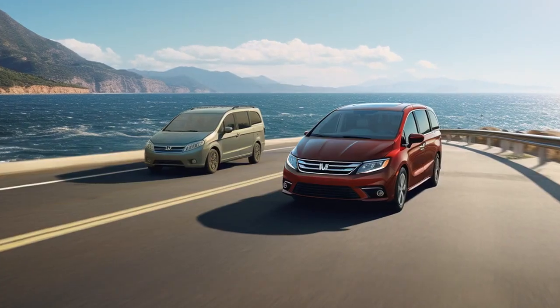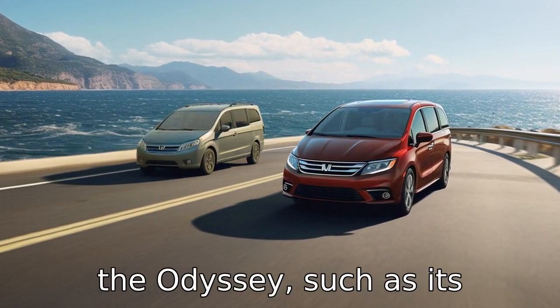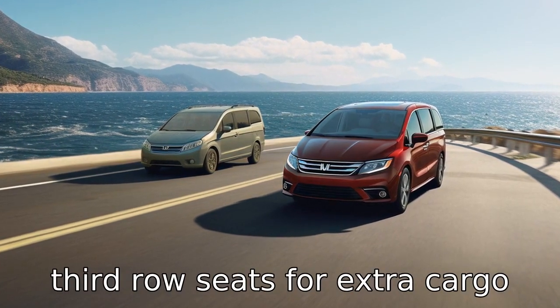Difference 9. The Grand Caravan offers some unique features that are unavailable in the Odyssey, such as its trademark stow-and-go feature that allows for an easy process of folding down the second and third row seats for extra cargo space.